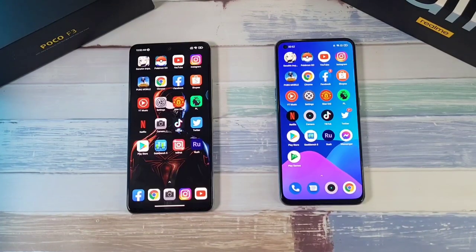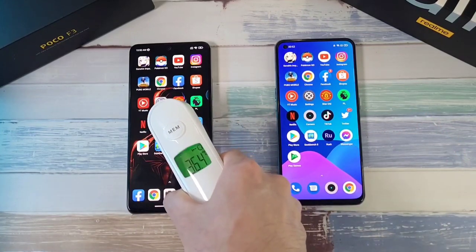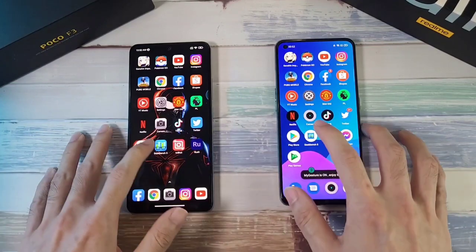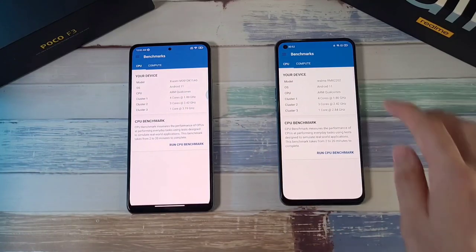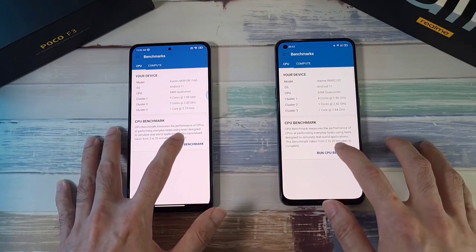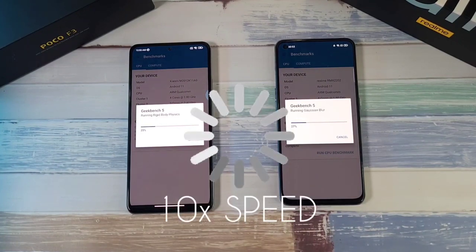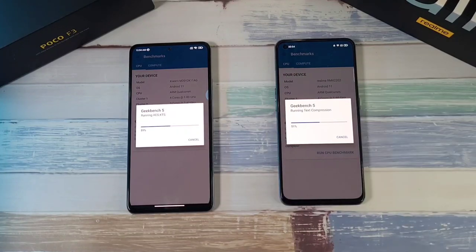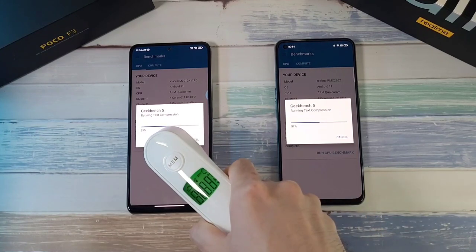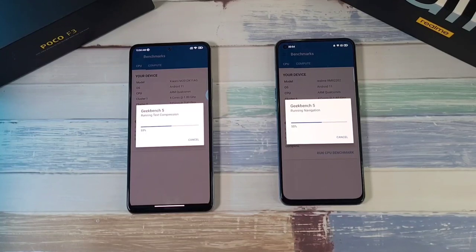Next up is the Geekbench test. Let's close all background apps and check temperatures: 36.4 on the GT and 36.5 on the F3. Battery is at 99% on both. The Snapdragon 870 vs 888 — one, two, three, let's go. At the halfway mark, the Realme GT is ahead of the Poco F3. Temperatures are at 36.4 and 36.6.